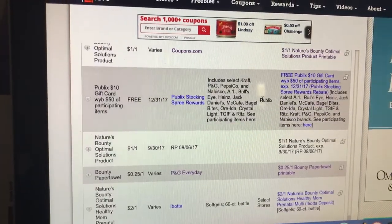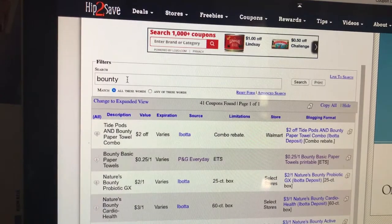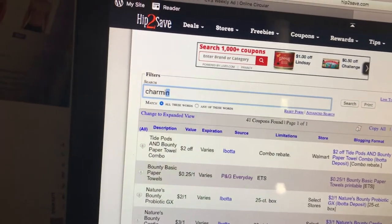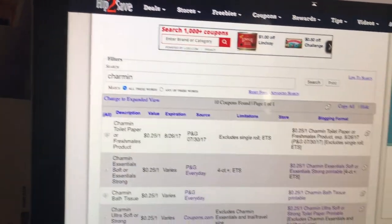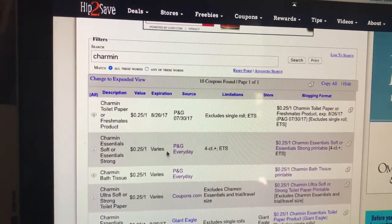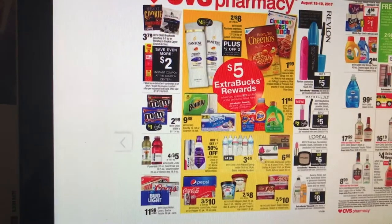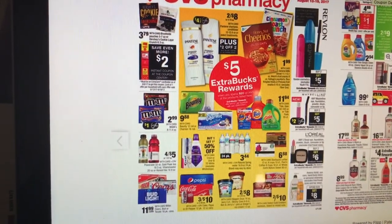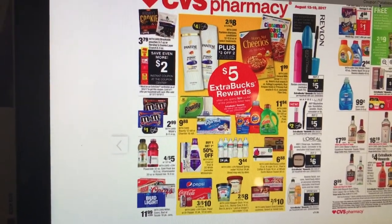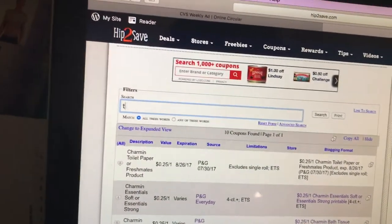Tide and Charmin — P&G should have a Charmin coupon. You can print it off on the P&G website or Coupons.com. Tide is going to be $11.94 for the 92 to 100 ounces, and the Tide Pods 35 count are included. If you got Tide coupons in your P&G insert, you can use those. Check your P&G or try to print it off on the P&G website.